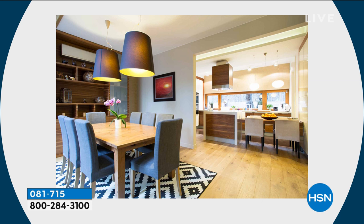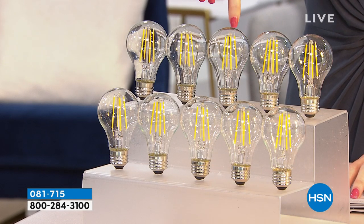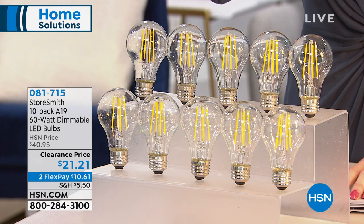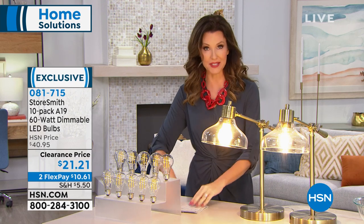One reason is you won't have to replace a bulb for 13 years. Each one of these bulbs, as beautiful as they are, looks like those filament bulbs — but they're actually LEDs. They're cool to the touch when lit. They replace any bulb you have, and you have two color options: a cool white that looks great when you put your makeup on, and a soft white. We've got a 10-pack for only $21.21.